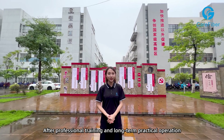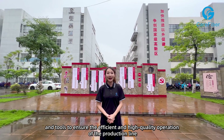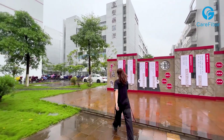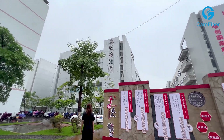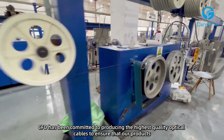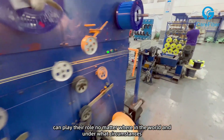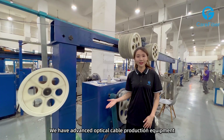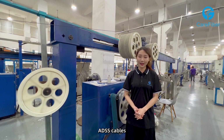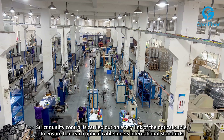After professional training and long-term practical operations, our employees can skillfully operate various equipment and tools to ensure the efficiency and high-quality operation of the production line. This is Care Fiber's optical cable production workshop. Care Fiber has been committed to producing the highest-quality optical cables to ensure that our products can play their role no matter where in the world and under what circumstances. We have advanced optical cable production equipment which can produce various types of indoor and outdoor optical cables, including ADSS cables. Strict quality control is carried out on every link of the optical cable to ensure that each optical cable meets international standards.